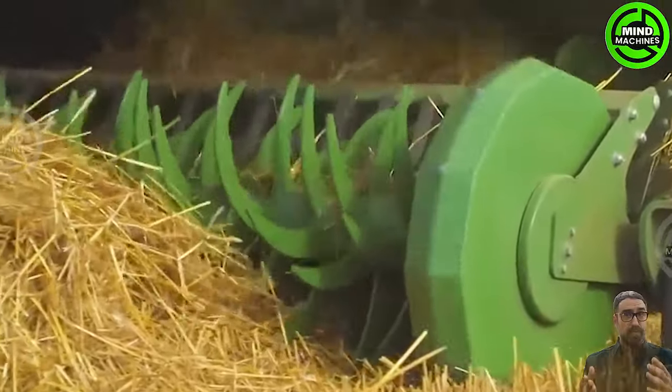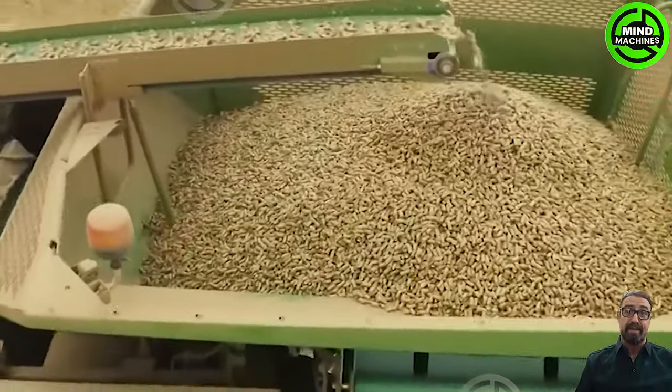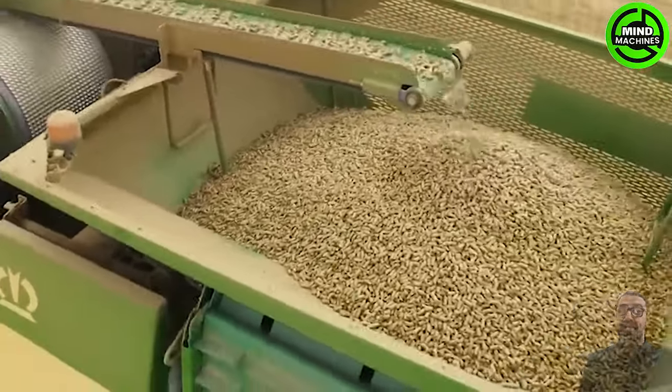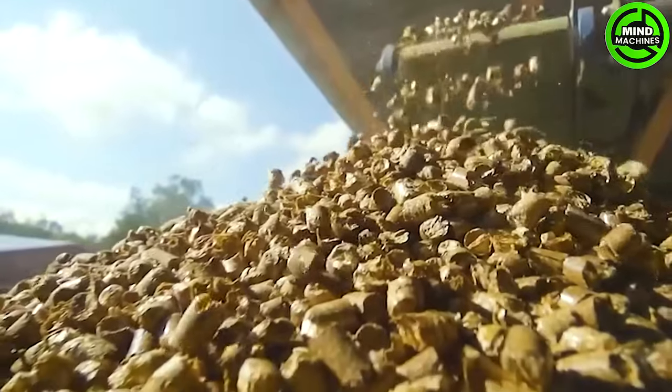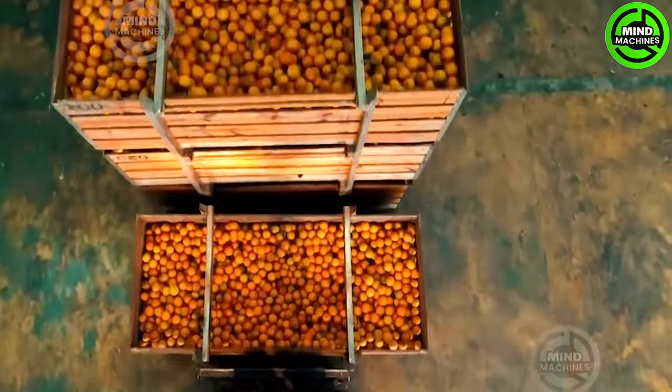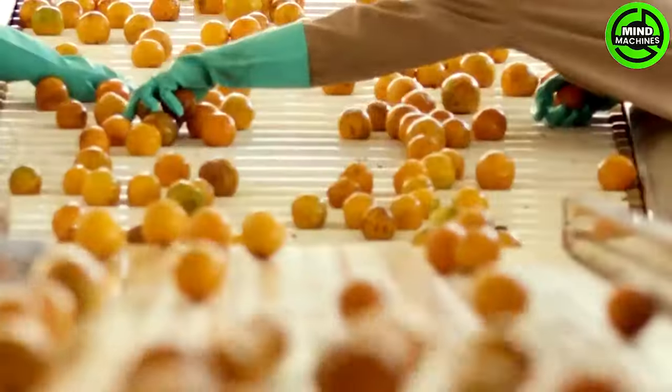I was truly inspired when I saw the products created by this machine! Now this is how factories produce delicious fresh orange juice bottles!